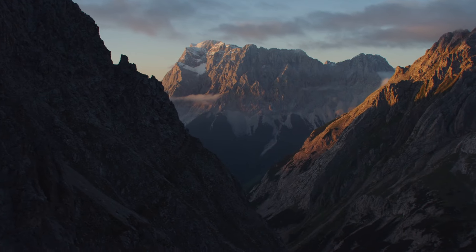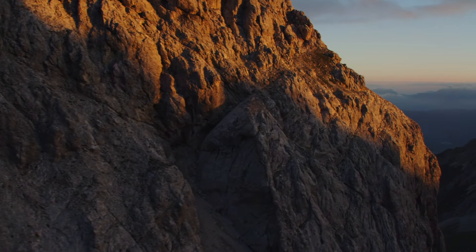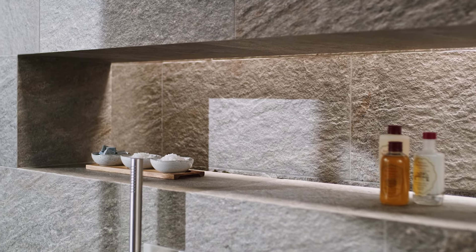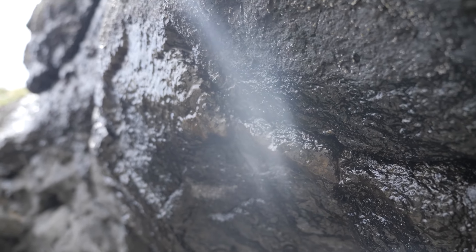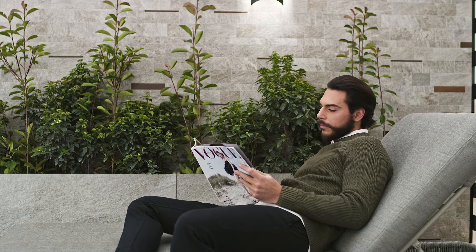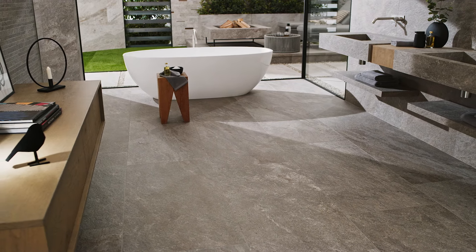The use of stone inspires the design of contemporary floors and walls, a perfect blend of architecture and nature. The Nordic collection reinterprets stones that are deeply rooted in the European culture of design, such as quartzites. The choice of stone for interior design projects conveys a feeling of intimacy and evokes warm and cozy atmospheres in a harmonic symbiosis with the natural outdoor environment.